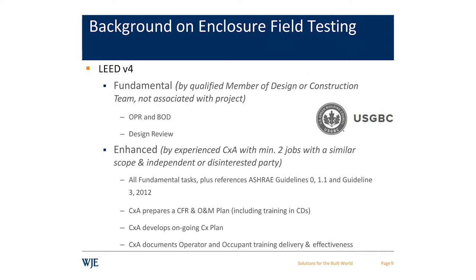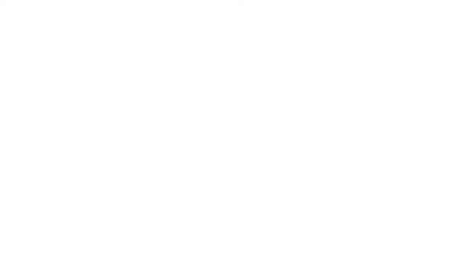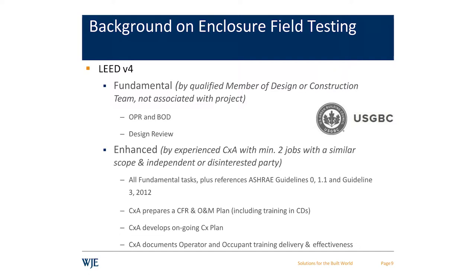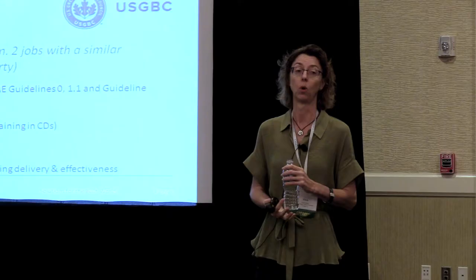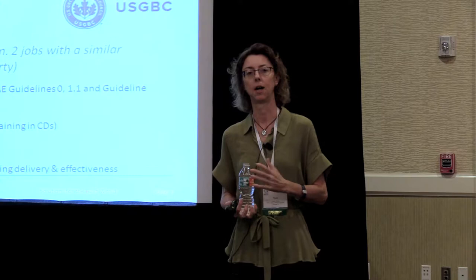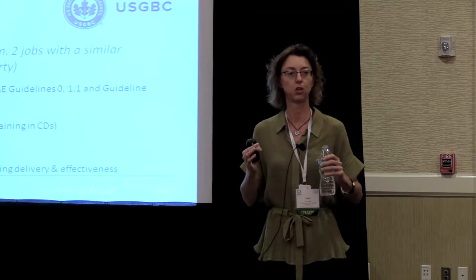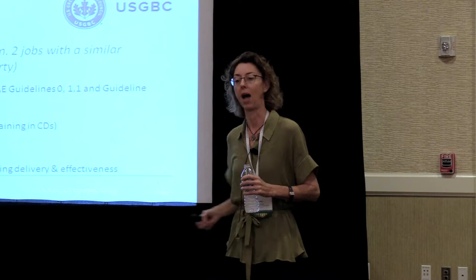What leads us to a lot of commissioning today is LEED. LEED version 4 now has a component of building enclosure commissioning as part of fundamental commissioning. What that requires us to address is the OPR, the basis of design, and one single design review. So it's a very limited inclusion of enclosure commissioning in LEED, but it really is a step in the right direction, because at least if you're going to find value in the process at all, it's going to be in the design review — stuff you do upfront versus just having to do a bunch of tests at the back end of the project.